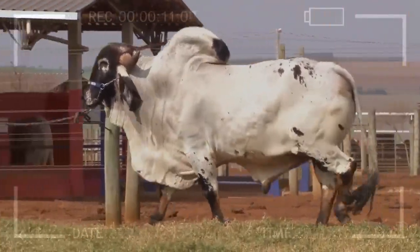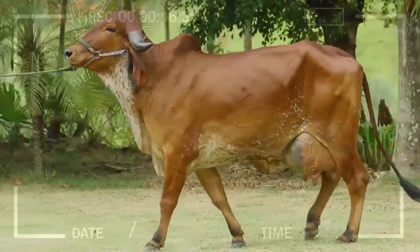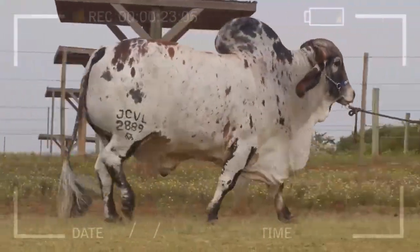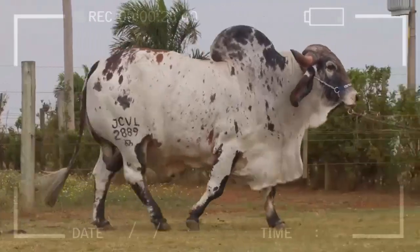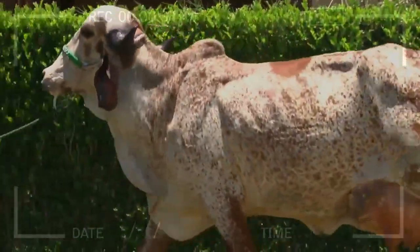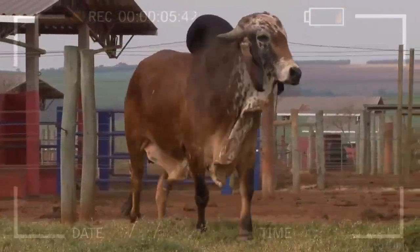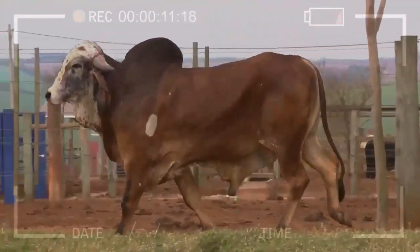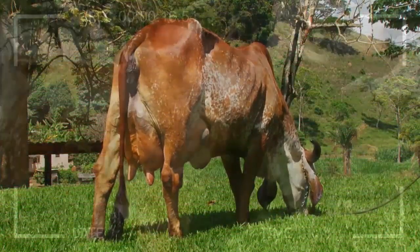Advantages and Disadvantages of Raising the GIR Breed. As with anything, there are advantages and disadvantages associated with raising the GIR breed. It is important to be aware of these aspects before undertaking any livestock project. Advantages: The GIR breed's ability to adapt to tropical and hot climates is a great advantage for farmers working in these regions. GIR specimens are excellent producers of high-quality milk and also provide tasty and nutritious meat, offering a double business opportunity. This breed has also developed a natural resistance to certain diseases, which can reduce veterinary care costs.